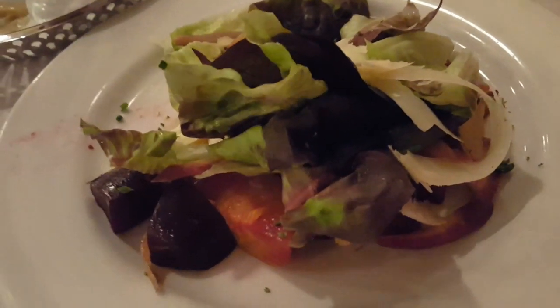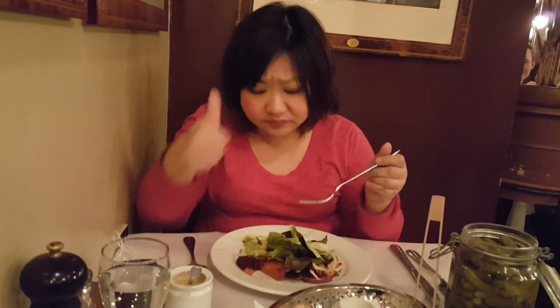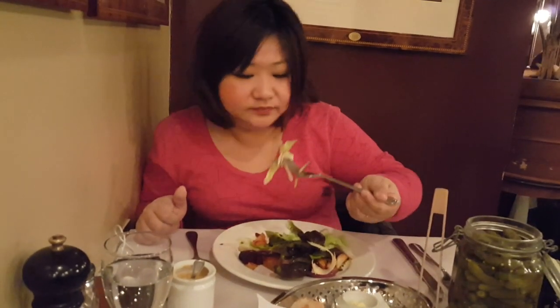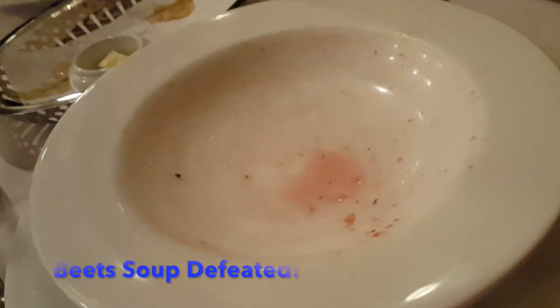This is the beautiful beet salad my husband ordered. Look how pretty it is. It's really good. This is probably one of the best I've had in my life. It's that good — lick it clean!